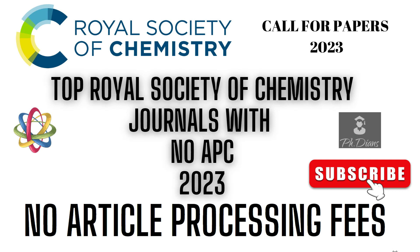Hey guys, what's up, welcome back to your favorite channel PHDMS. It has been more than two years since I uploaded any video, but today I am back. In this video I am sharing the journal list published by the Royal Society of Chemistry with no article processing fees. Yes, you heard it right — there is no article processing fees to publish in these journals. If you are new to this channel, please hit the subscribe button and share this video among your scientific community. Without wasting much time, let us jump into the list of journals.